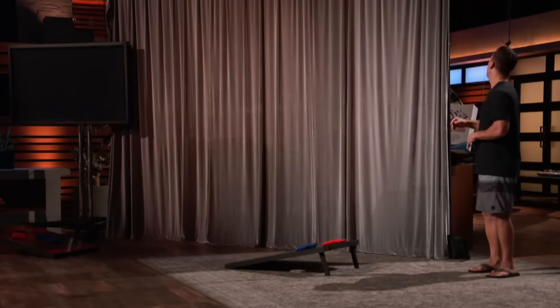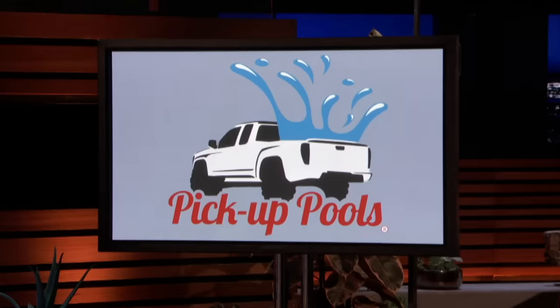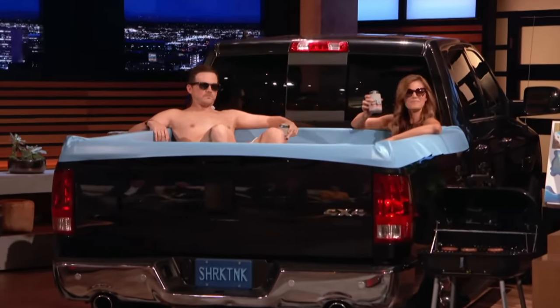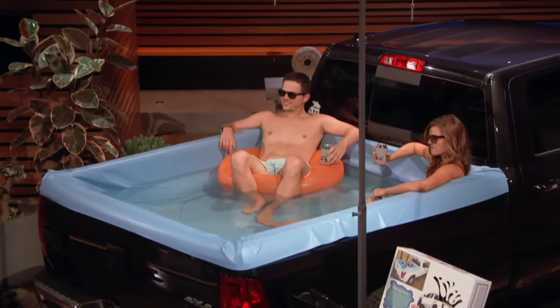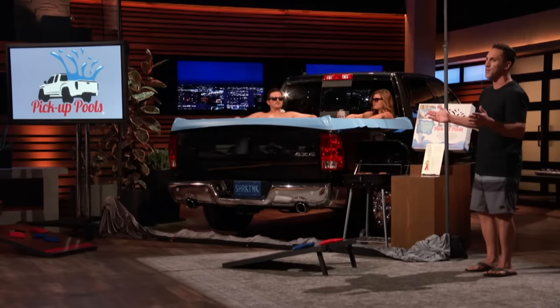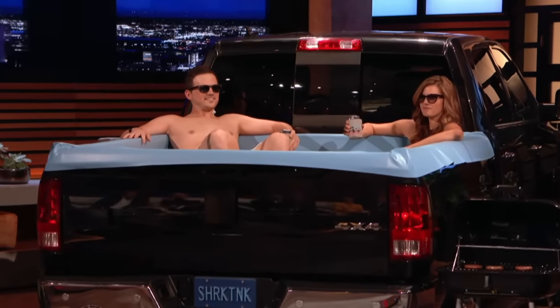Introducing the one and only Pickup Pool! Sharks, as you can see, the Pickup Pool is the ultimate truck bed swimming pool. This patented pool liner instantly transforms the bed of your pickup truck into an above-ground pool. Simply pull the corners of the Pickup Pool over the corners of your truck bed, add water, and bam — you're ready for a pool party. When you're done, there's a drain at the back so you can drain the water without lowering your tailgate.